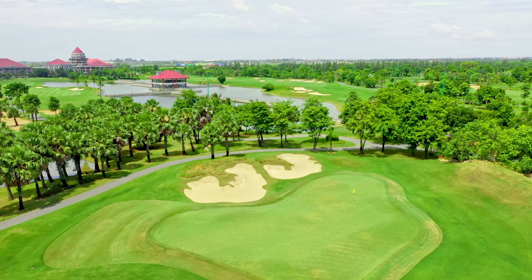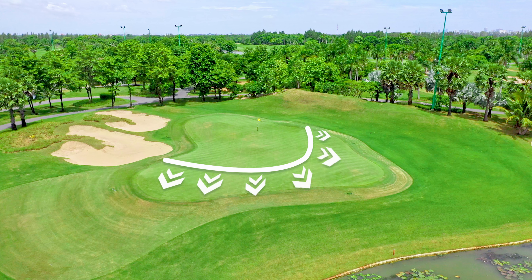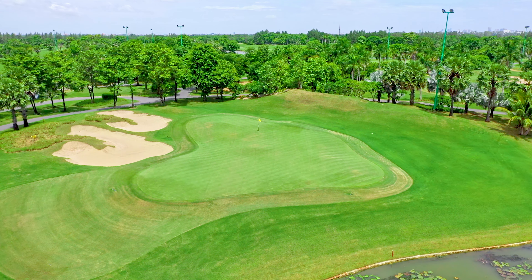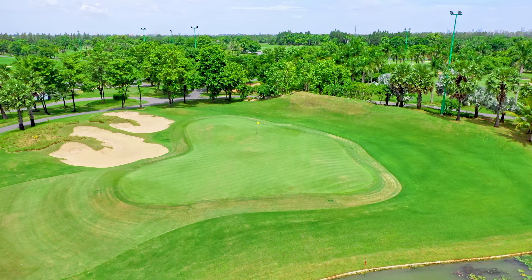If you decide to go for the green in two, the green is elevated so make sure you have enough carry to get over the front edge. The green itself has big slopes across the front and sides gathering balls back down to the water and off to the left side.